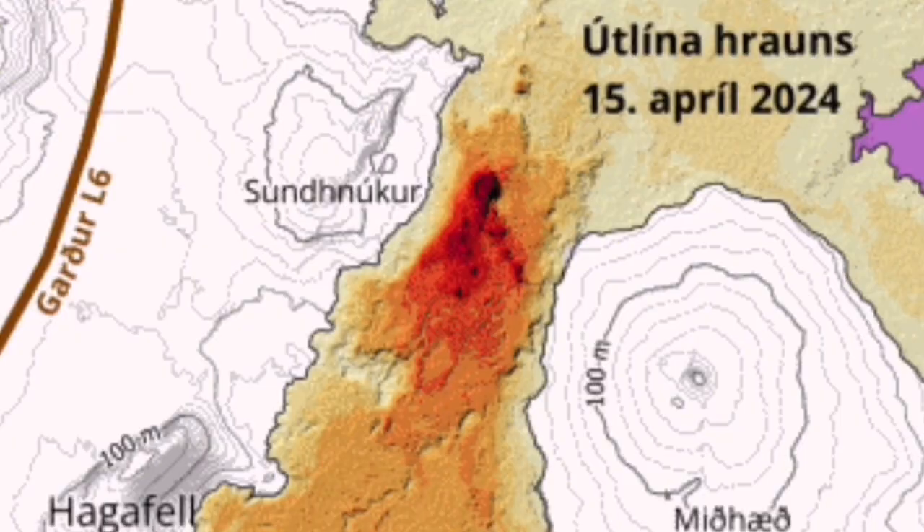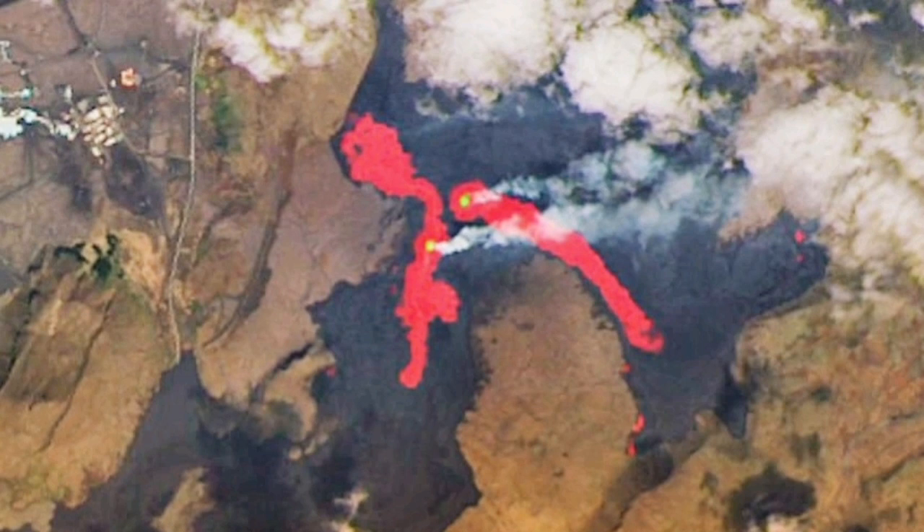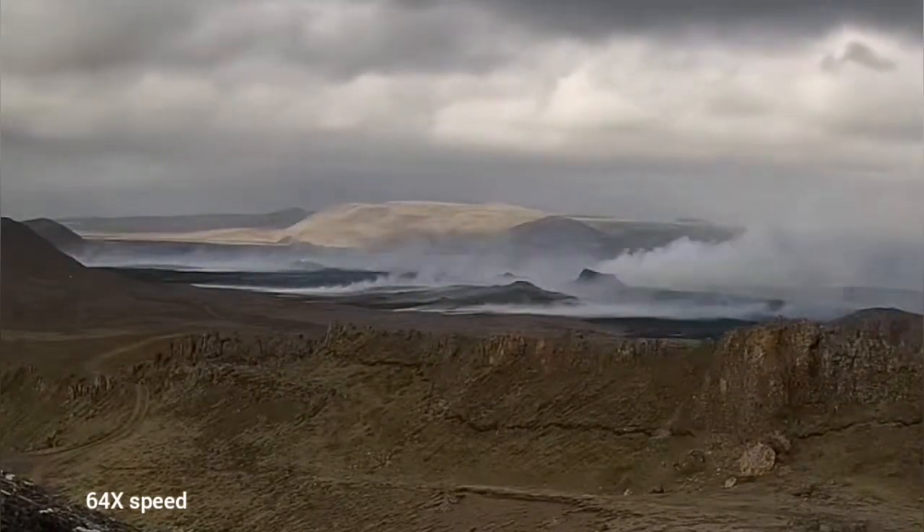This is superimposed on the map of the previous eruption which created the K1 crater. As you can see, the fissure actually passes over K1. After almost one week of the eruption, K1 is the only crater or vent which is still erupting — the northern one has stopped erupting.